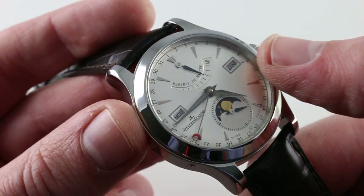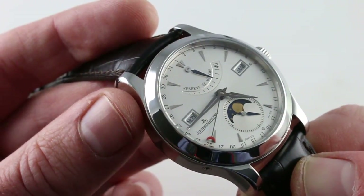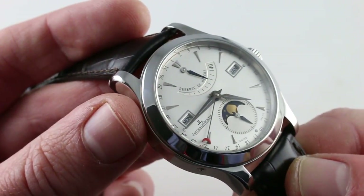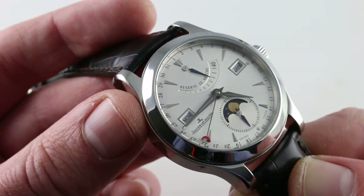The choice of a matte silver rather than a sunburst gives the dial a warmth that's often lacking in the brilliant reflective qualities of a sunburst. This is a little bit more muted, a little bit more subdued, and quite handsome.